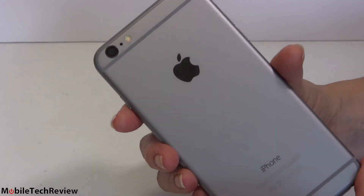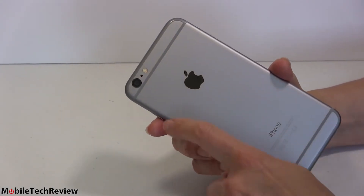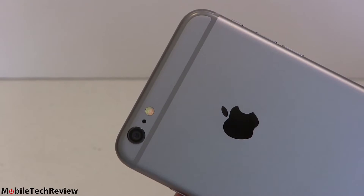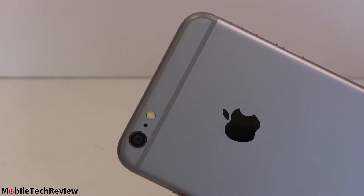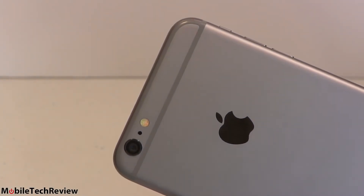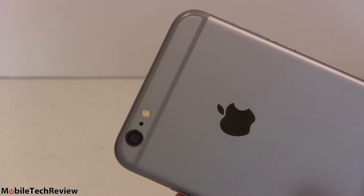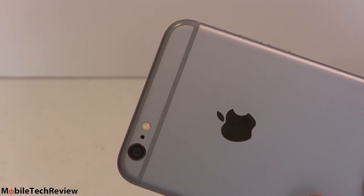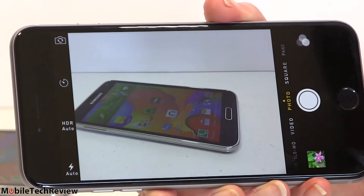The iPhone 6 Plus also gets optical image stabilization for the camera. On a windy day with something that acts like a sail, that's not a bad thing. The lens floats inside so if you move or shake, it compensates — you won't get a jittery blurry photo. It doesn't stabilize fast-moving subjects, only the camera itself. More importantly, OIS allows slower shutter speeds and lower ISOs, which can actually produce somewhat better pictures overall — not dramatically better than the iPhone 6 camera, but a little.